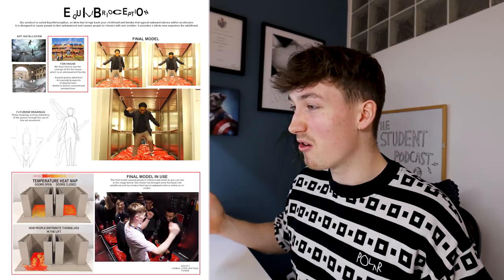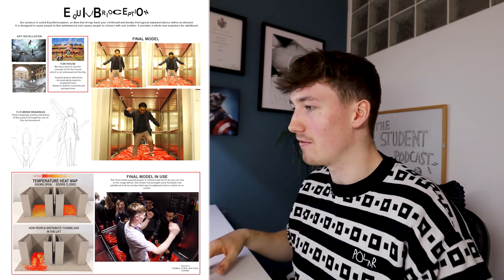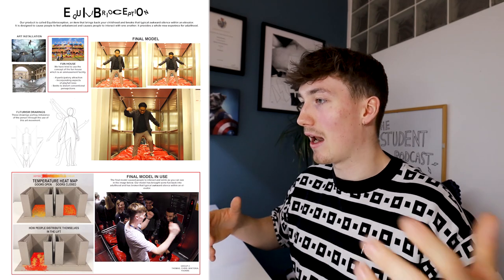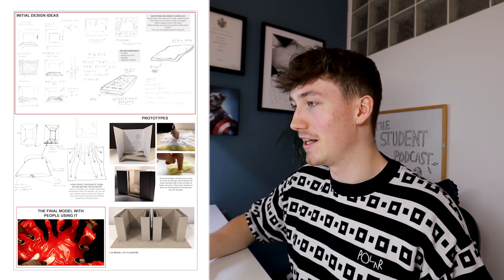This wasn't our best project — probably my worst project at university. But it was a bit of fun and we laughed about it. We basically went to Argos, bought two blow-up beds, wrapped them in this red PVC stuff, and put it in an elevator. So when someone stepped foot inside, they'd be off balance, which would cause them to interact with someone or laugh and be a bit less awkward.